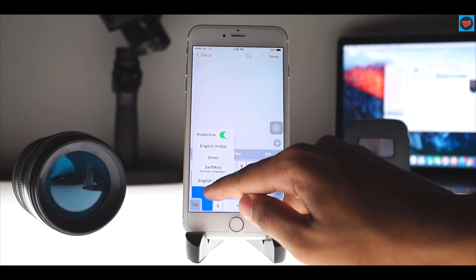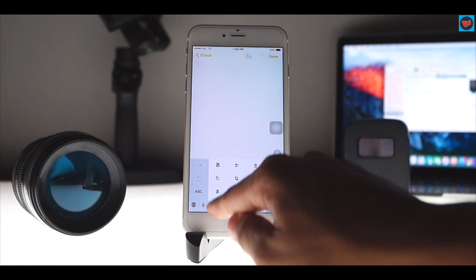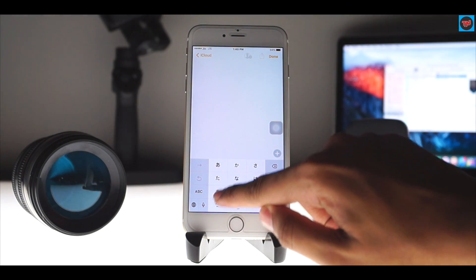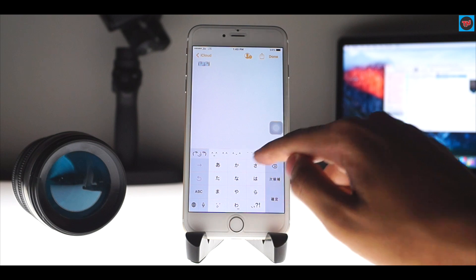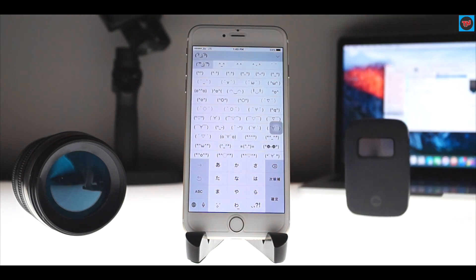Come back to your Notes app, click on the globe icon, go to the Japanese keyboard, and tap on the face icon on the keyboard. There you go — you can find a lot of emojis that look a lot more different from your daily used emojis.